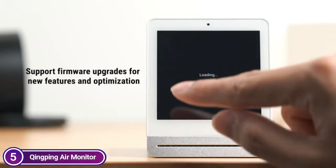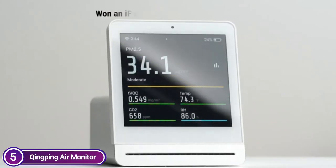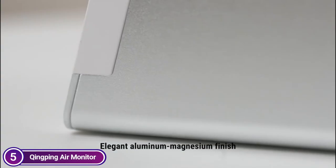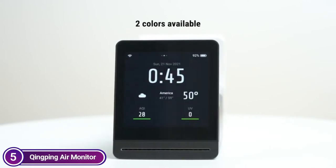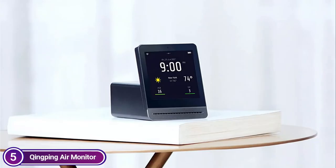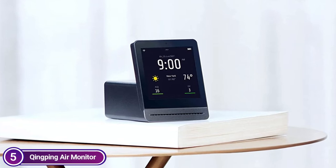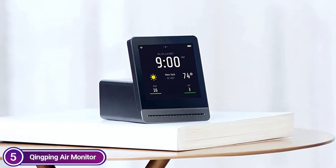The 3.1-inch touchscreen with IPS and 328 ppi is extremely clear, and its brightness adjusts automatically. Each metric comes with a color indicator beneath the number, which means you will be able to see the quality of your indoor air and the humidity and temperature of your space at a glance. The numbers can be tapped or swiped to switch interfaces, and all the functions are easy and smooth. You can check the five indicators via Doct Remote in the Chimping Plus app when your device is connected to 2.4GHz Wi-Fi.